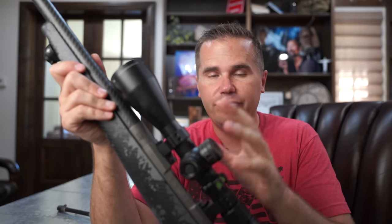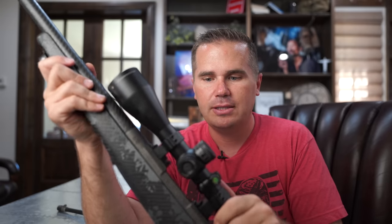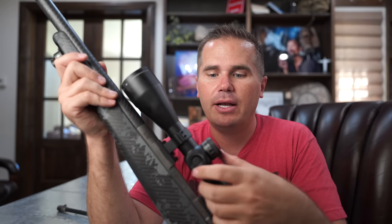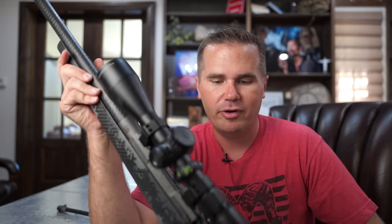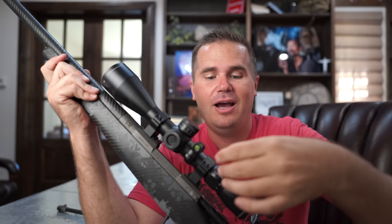For this one I picked the Vortex Razor HD LHT 4.5-22x50. The LHT means it's very lightweight, which is huge. I like that it has the pop-up turret so you don't accidentally bump it while you're shooting. It has parallax and an illuminated reticle with a push button — I love a push-button illuminated reticle because if it's the twist kind, I'm never going to remember to turn it off and the battery will be dead. The push button will auto-off itself. It also has a capped windage turret because I'm not going to dial for windage — I'm just going to hold over. The one thing I wish they'd done differently is include a throw lever, because the zoom ring is hard to turn and that would make quick adjustments much easier when hunting. You can get them aftermarket as well.